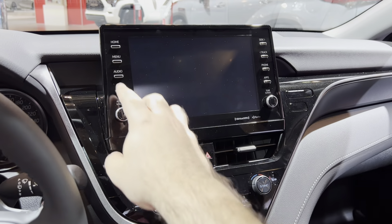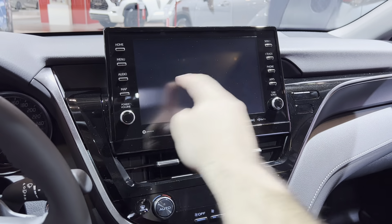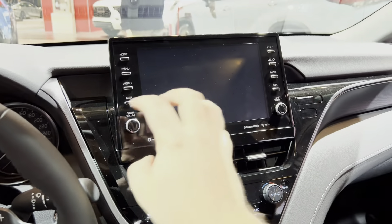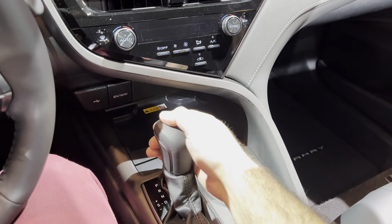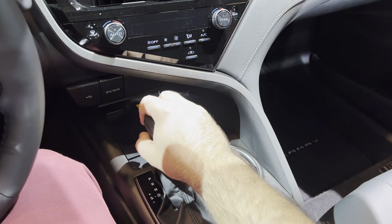The infotainment system — not the biggest fan. It looks tacky with all these side buttons; it should have been a larger tablet for the price. Not a big fan. We have our gear lever here though — feels very premium.